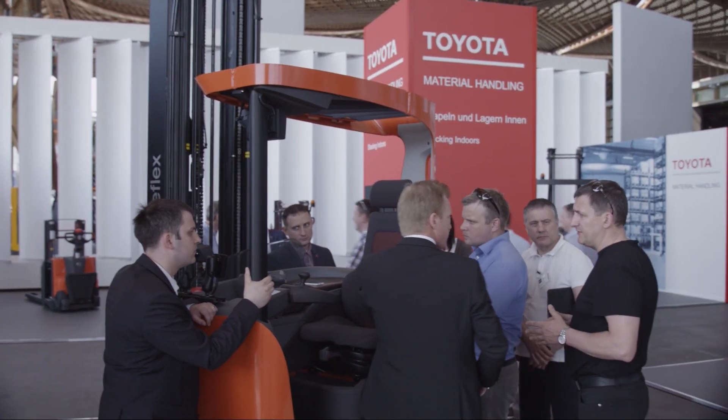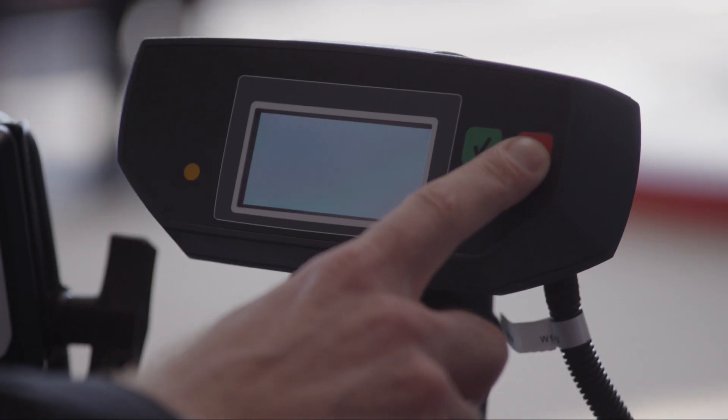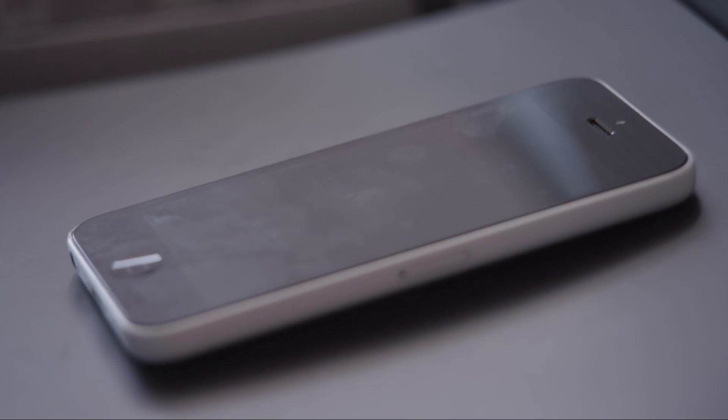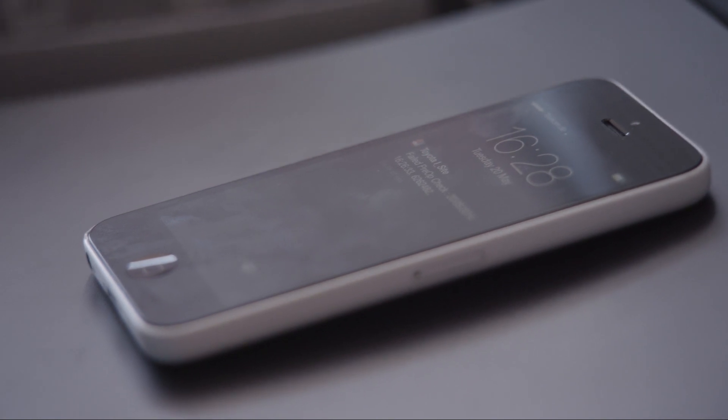The pre-op check means that truck drivers must reply to a number of safety check questions in order to continue using the machine. Each question can be defined as critical or non-critical. If a critical question fails, the truck will go into creep mode, and it will also trigger an alert in the app.